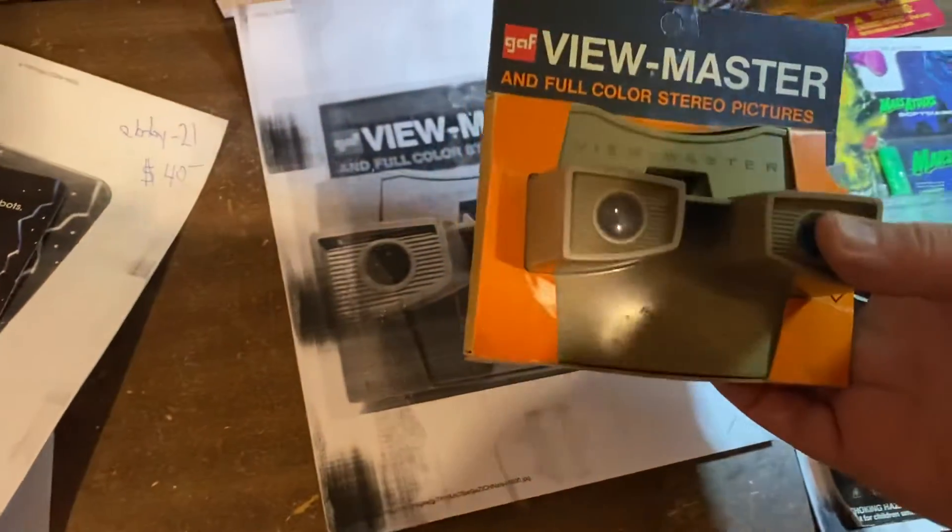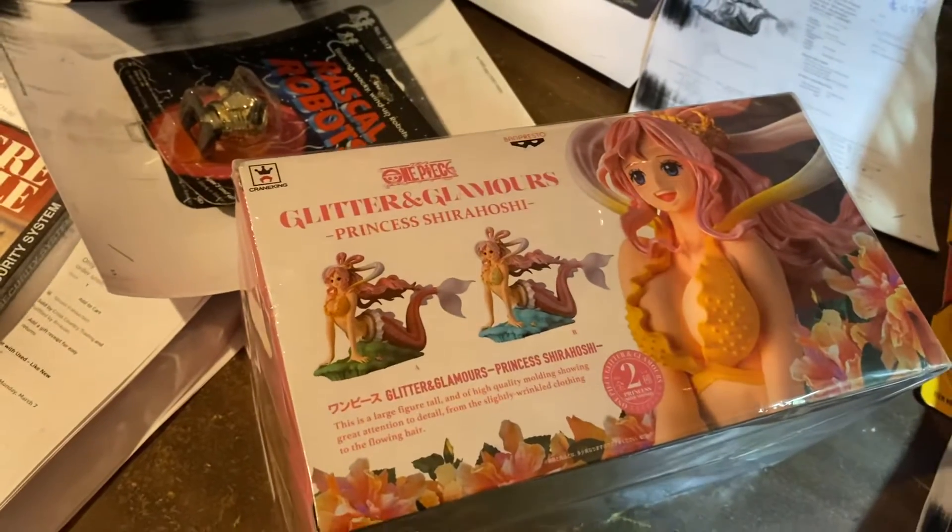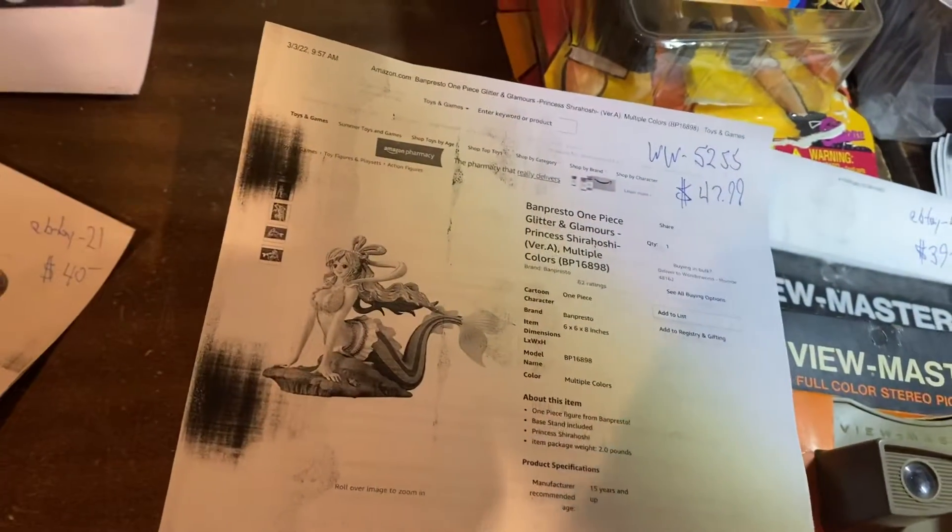Pay attention to those guys. View Master in the original package — that's over $39. That's pretty cool. This is a Glitter and Glamour Princess Shia Horsey — it's a mermaid. $47.99 on that one.